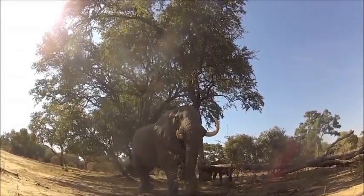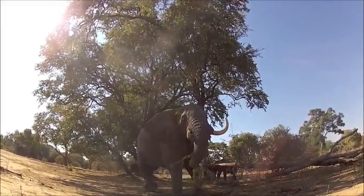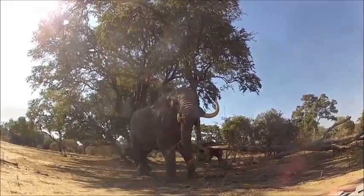They spend most of their days eating — 16 to 18 hours — and adults can consume up to 300 pounds of food in a single day. Their intestines are about 115 feet long and weigh close to a ton when full.